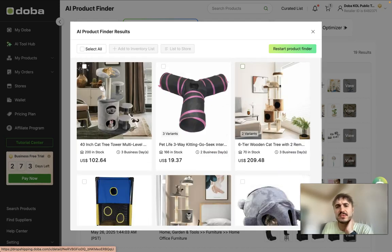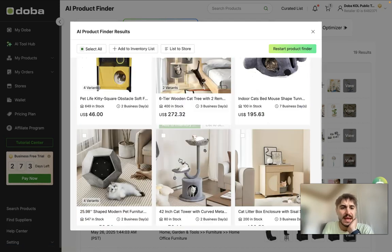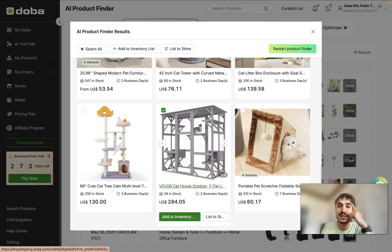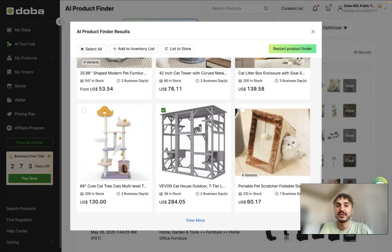You have a lot of options and right here you can select whatever you like. Let's choose this one — wow, that's a huge house! I want to add it to the inventory, so I'll click 'add to inventory list' and name it 'cats'. I confirm that and it's added to the inventory list.